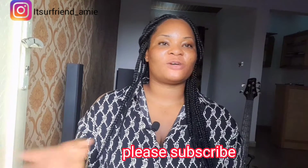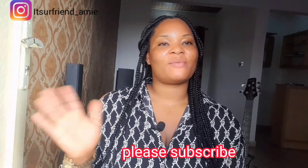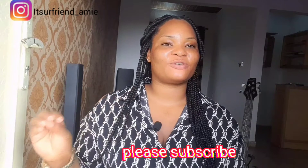Hey loves, welcome back to my YouTube channel. If this is your first time tuning in, you're welcome. My name is Amy Godwin. If you're not yet subscribed to my YouTube channel, please do consider subscribing and make sure you turn on the bell icon so you'll be the first to know anytime I put up a new video. To all my returning subscribers, thank you very much.